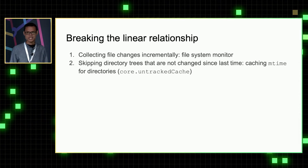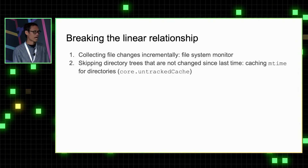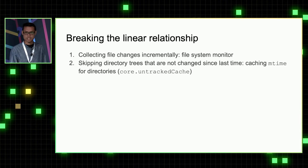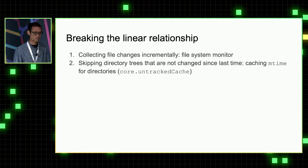In order for git status to scale as the number of files grow in the repository, we have to break this linear relationship. There are two optimizations we can do. One is to collect file changes incrementally instead of traversing all the files at once — we can use FS monitor to collect file changes. The second is to skip all the directories that are not changed since the last time git status was run.